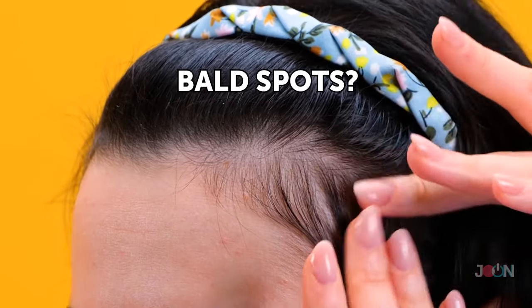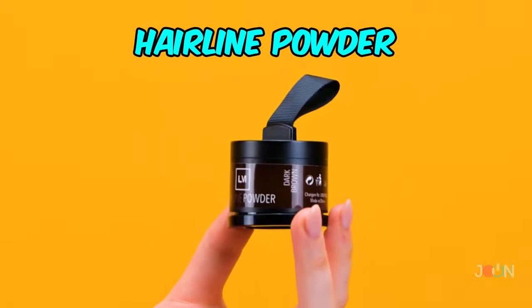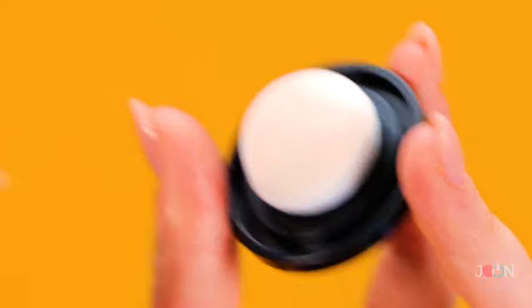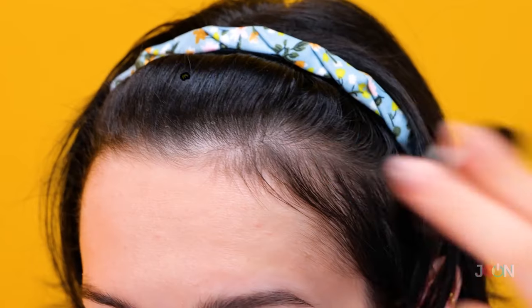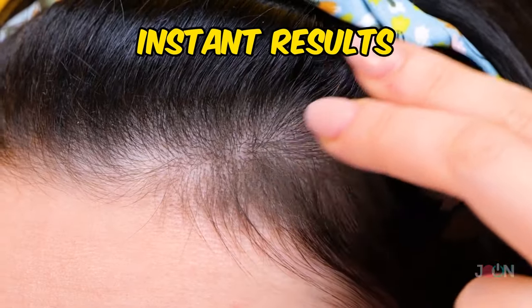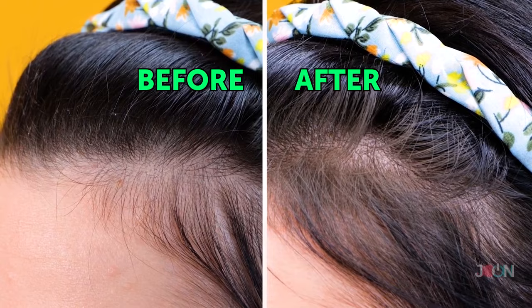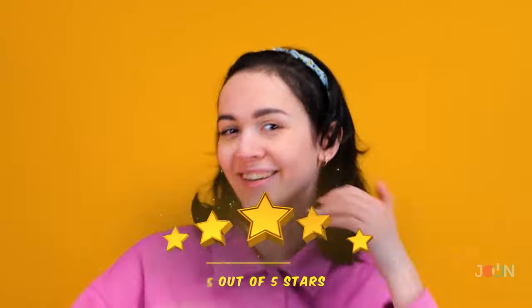Nothing rocks your confidence like having bald spots. If your hair is thinning, then you need this hairline powder. Those bald spots will be a thing of the past — it's easy to use. You'll see instant results with this clever powder. It helps give the appearance of fuller, thicker hair. Five stars!